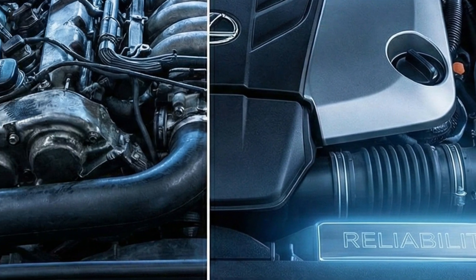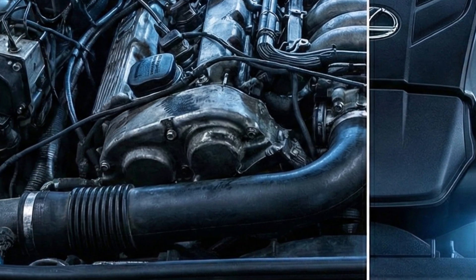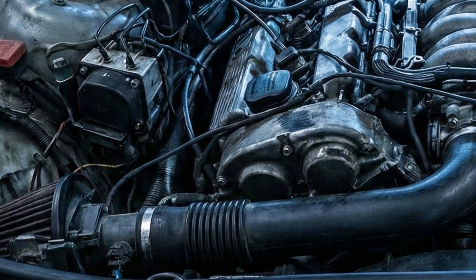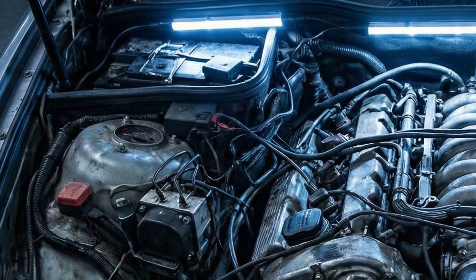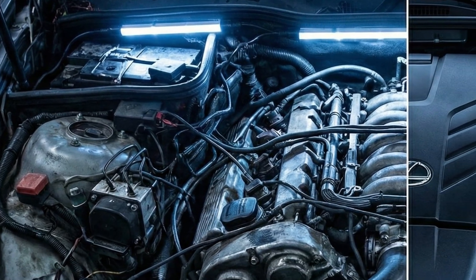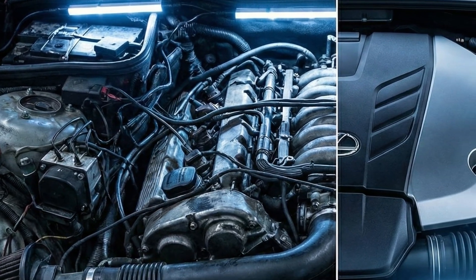Compare this to a Lexus. A Lexus is technically a luxury car, but underneath it is still a Toyota. It uses boring, proven technology. It might not be as fast as an AMG around a track and the screen might look dated, but it will start every morning for the next 20 years without asking for a monthly subscription or a new water pump.